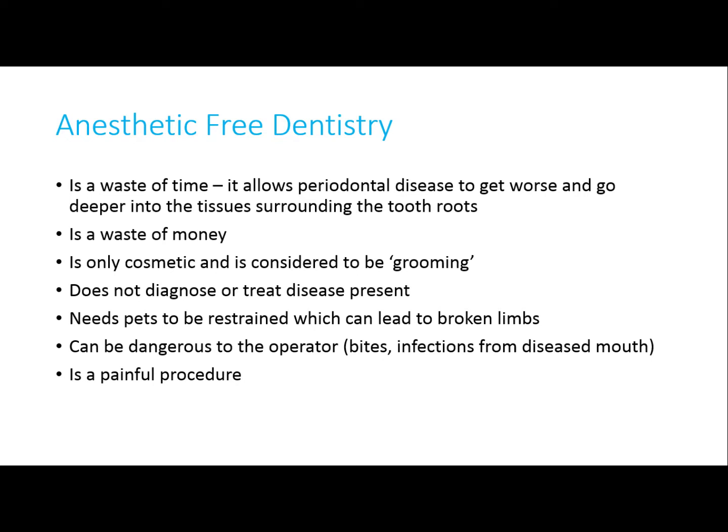Also, the operator can be hurt by the patients — they may get bitten. It's a very painful procedure when disease is present. There are also other risks, including the risk of tartar going into the trachea, and scratches to the tooth enamel and gums from the instruments being used.